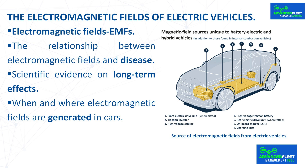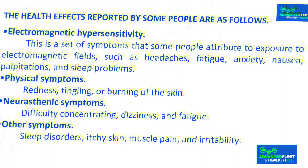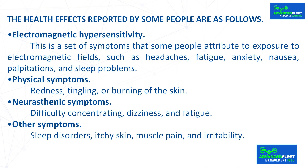The health effects reported by some people are as follows. Electromagnetic hypersensitivity is a set of symptoms that some people attribute to exposure to electromagnetic fields, such as headaches, fatigue, anxiety, nausea, palpitations and sleep problems.